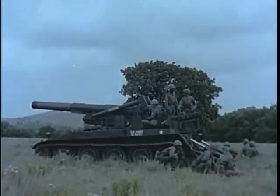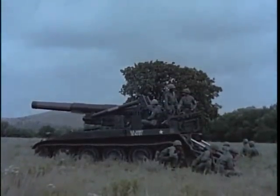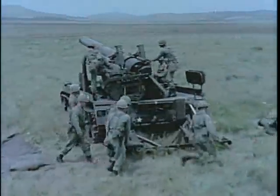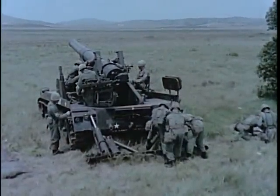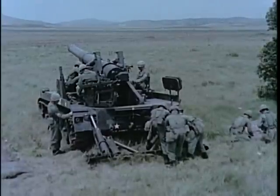The self-propelled 8-inch howitzer, M110, employs the same tube as the towed weapon. Range, rate of fire, traverse, and maximum elevation limits are the same as those of the towed 8-inch howitzer.